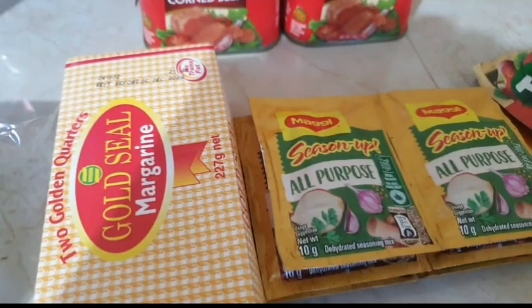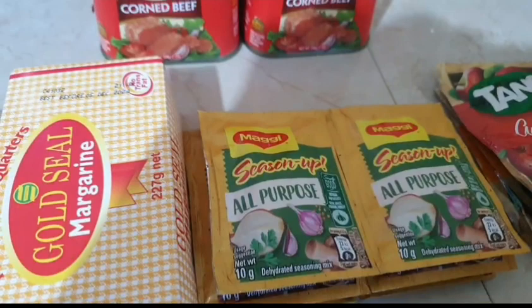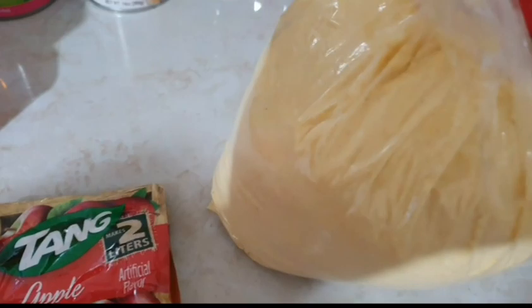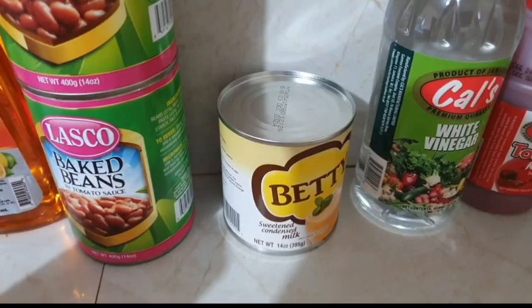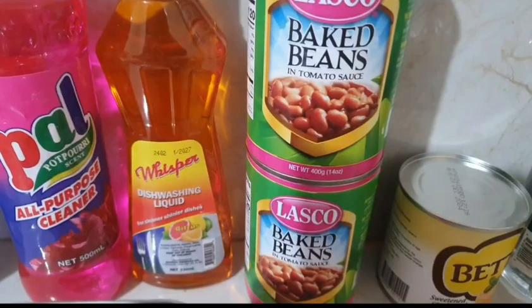A Gold Seal margarine, some Maggi all-purpose seasoning and chicken seasoning. I also got three Tang drinks, some cornmeal, a Cow's ketchup and Cow's white vinegar, and a Betty sweetened condensed milk. I got two Lasco baked beans.